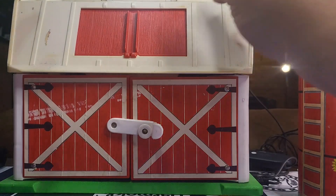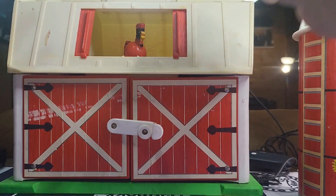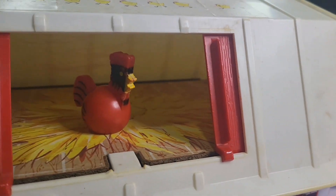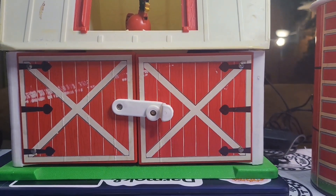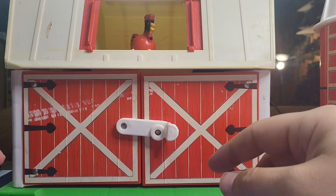Now let's get into the barn house. Starting up top, it came with this little compartment — open it up and there you go, looks like a rooster laying eggs, however that works out. You got a nice little storage compartment where you can put barn animals and things like that.